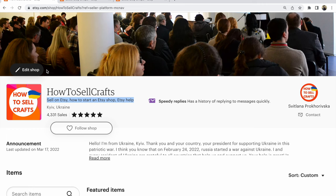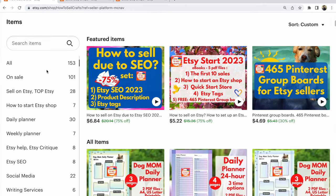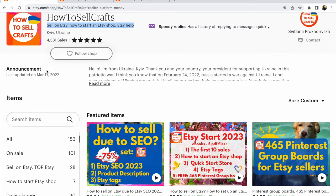If you need help, visit my Etsy shop 'How to Sell Crafts' and look for more ebooks and planners for your work. If you don't understand something, write your question under this video. See you in the next video, bye!